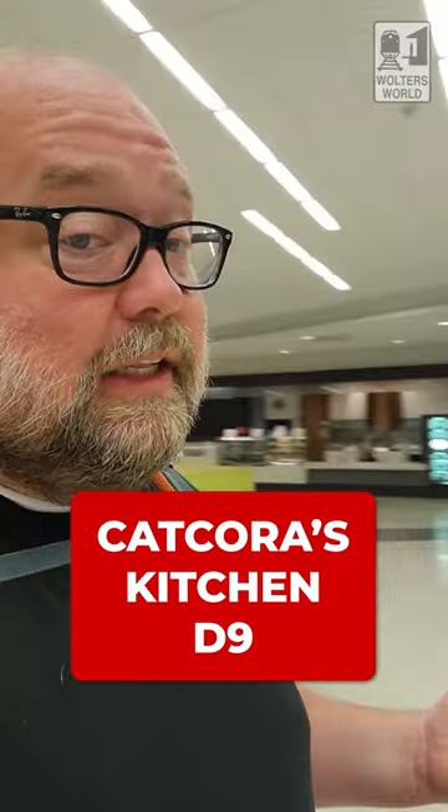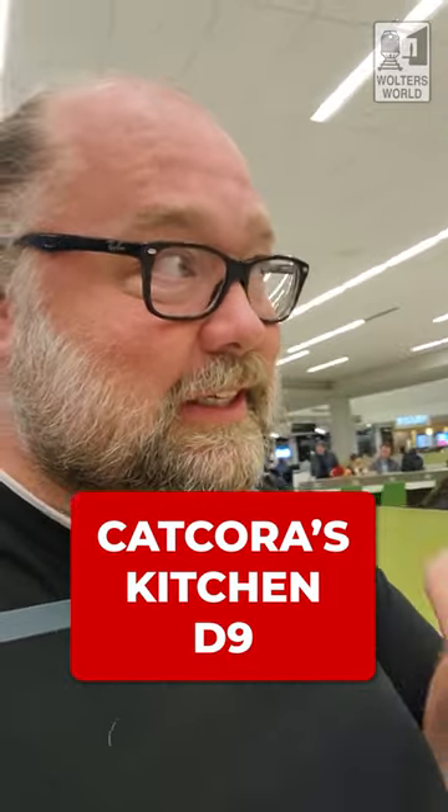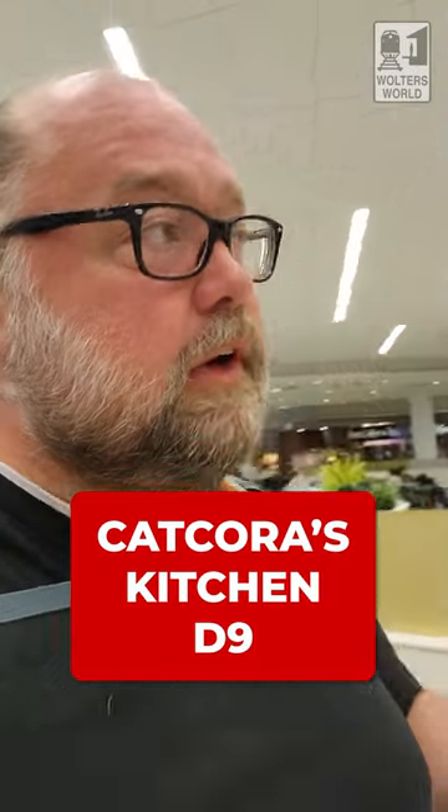Overall, lots of options here in D — way better than the C-Gates by far. If you're looking to get food, I would come to D over C for sure. The thing is, this is a very small terminal, so food is within reach the whole time and you don't really have too many problems. I hope this helps you know what you can get to eat at Terminal 2, D-Gates at SFO, San Francisco.